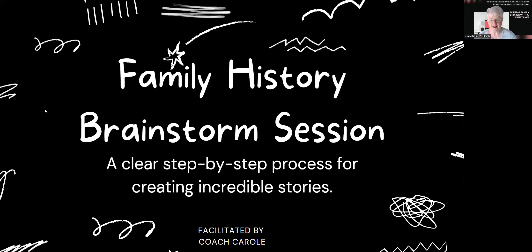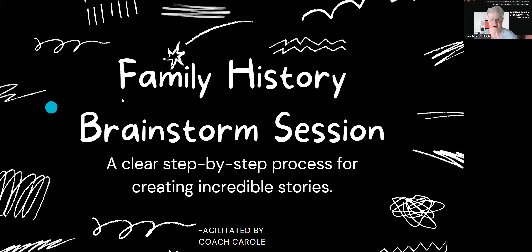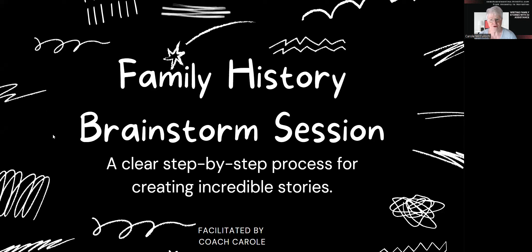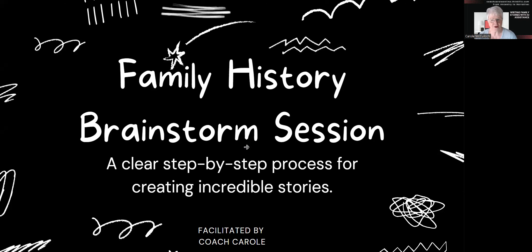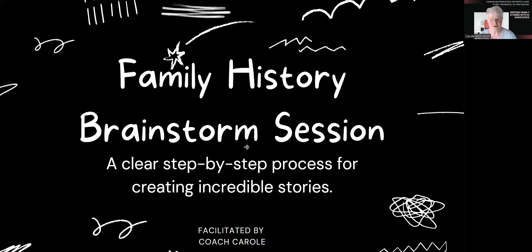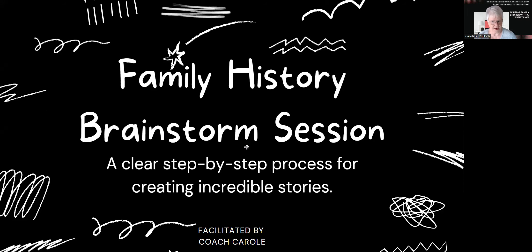Hello and welcome everyone. This is Coach Carol and I'm back with another series of family history brainstorming sessions and the use of AI to help you as a writer to record your family history stories. In this series I'll give you some step-by-step process for creating some incredible stories, and today is focused on telling a story about an heirloom.